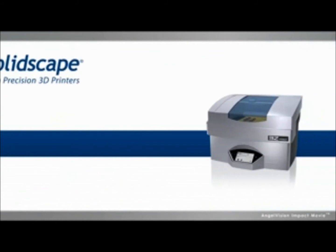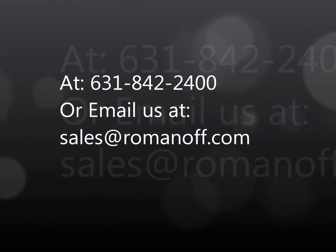Want to see a sample model of your design? Contact us to get started. Thank you.